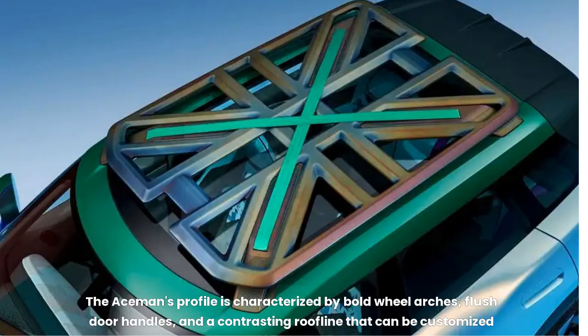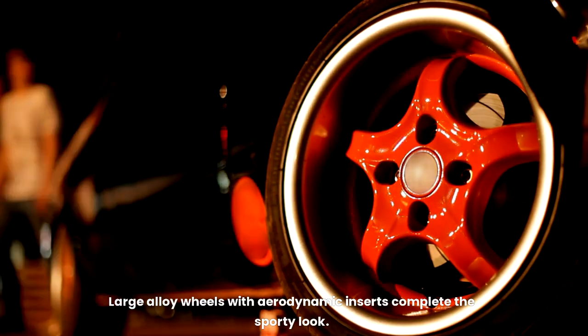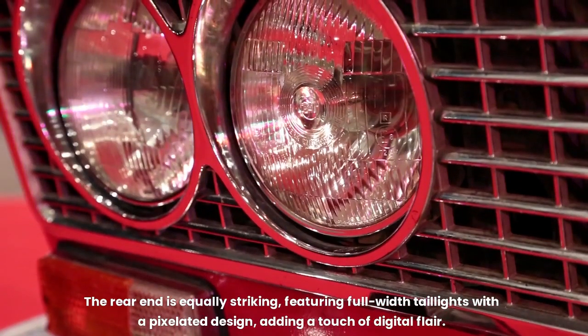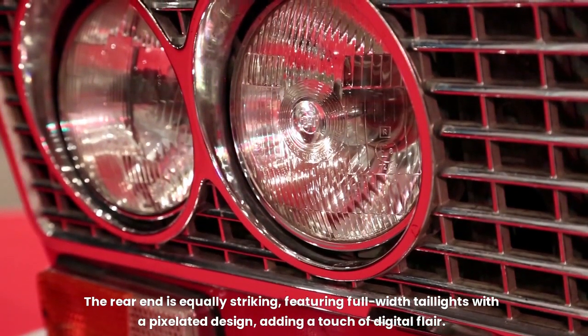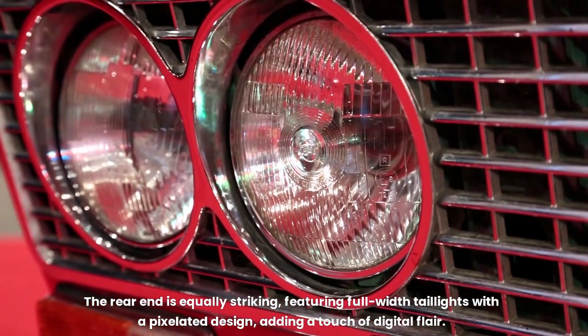The Aceman's profile is characterized by bold wheel arches, flush door handles, and a contrasting roofline that can be customized in different colors. Large alloy wheels with aerodynamic inserts complete the sporty look. The rear end is equally striking, featuring full-width taillights with a pixelated design, adding a touch of digital flair.